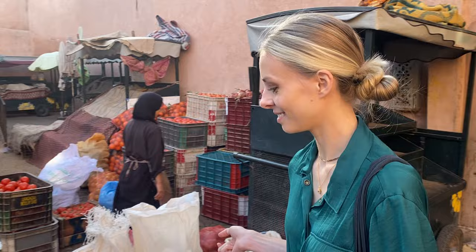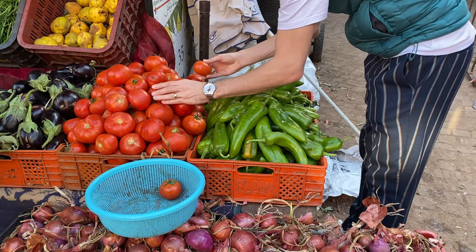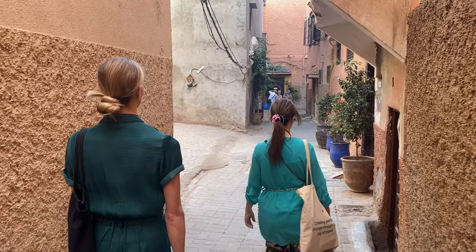Next thing on the list is vegetables. That looks like the farmer's market of Morocco. We have no green — red ones. We picked up some other items like bread and orange blossom water and then made our way to Karima's riad to cook it all up.